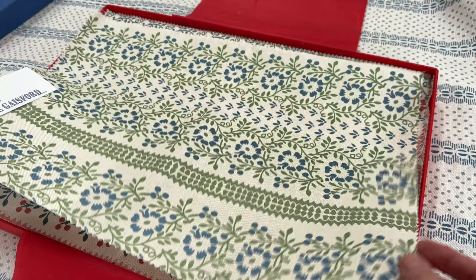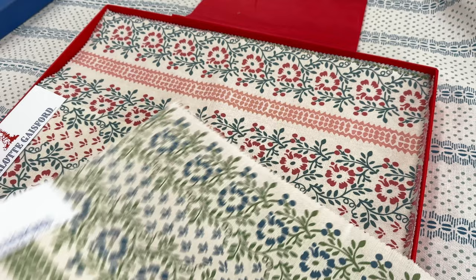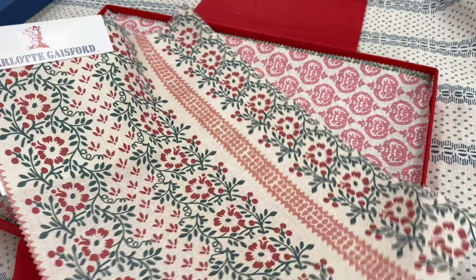This one was inspired by an old wallpaper fragment. It's called Suzanne and it's like a broad stripe, coming in a green and a red.